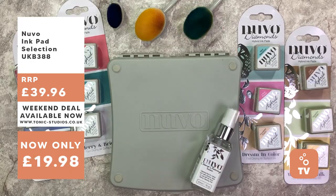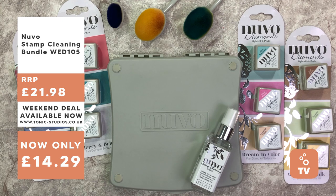We looked at four different collections of Nuvo Hybrid ink, the stamp cleaning solution, and the stamp cleaning pad. All right, I hope you found that information helpful. All of the products are available now in both the UK and USA shops, so if you're interested, go check them out and see if they might fit into your craft stash. Have an awesome Sunday, and I'll see you back here soon. Bye.